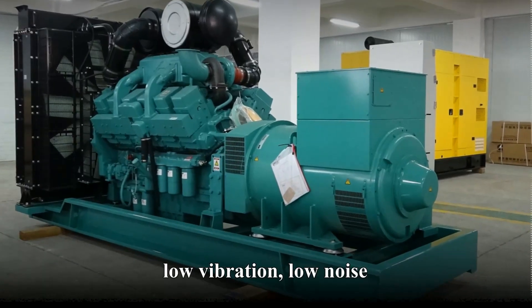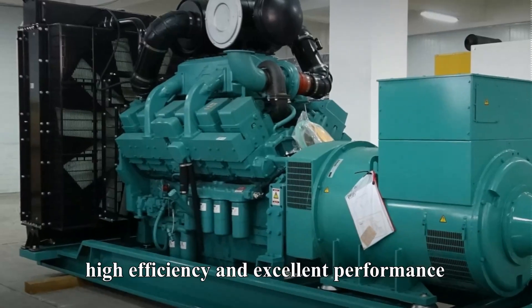Cummins Diesel Generator features a sturdy and durable design, low vibration, low noise, high efficiency, and excellent performance.